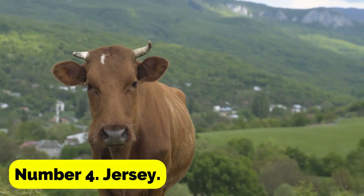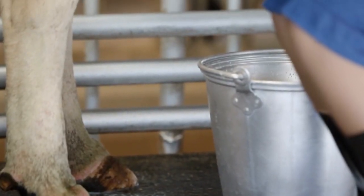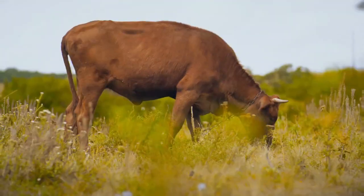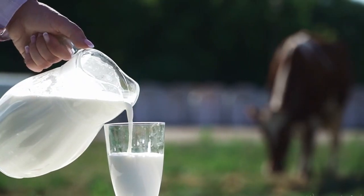Number 4: Jersey. These little cows make excellent milkers, able to generate up to 3 gallons of milk each day and requiring twice daily milking. These cows are friendly, do well in warm areas, and produce milk with a lot of butterfat.